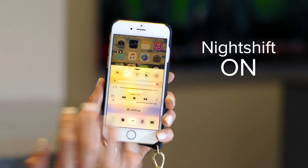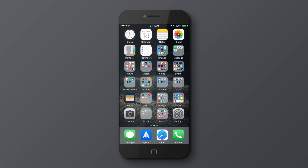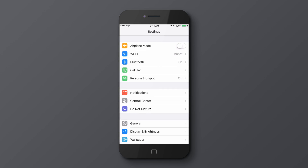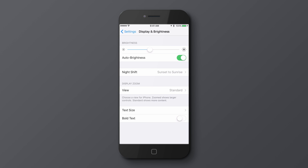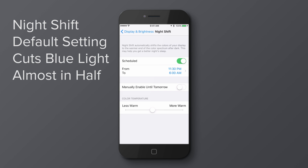Here we are with Night Shift on and here without. To do it, it's easy. Go to Settings, Display and Brightness. The auto default is sunrise to sunset, but you can adjust when Night Shift kicks in and the actual color temperature so you can get more or less of that warm tone.